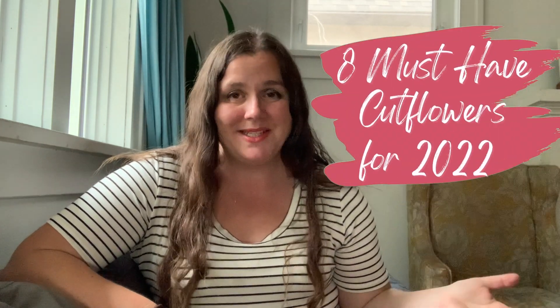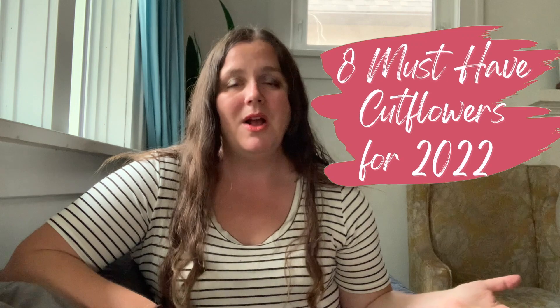So in no particular order, here are my eight must-have cut flowers for 2022, plus one type of flower that you should avoid at all costs.